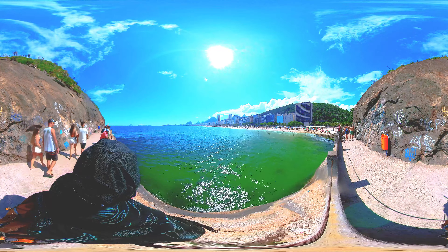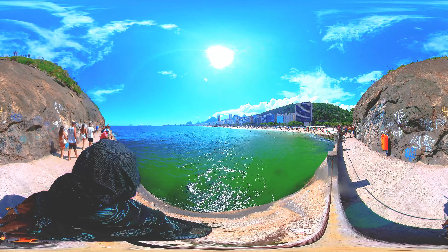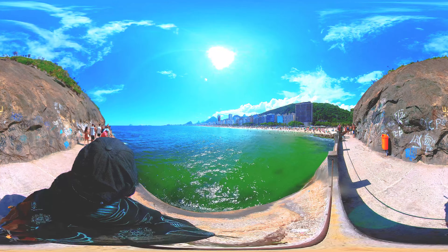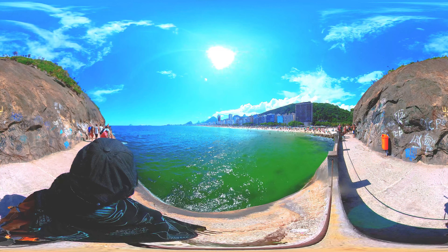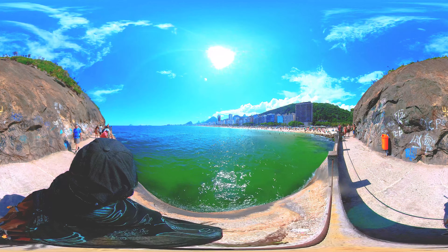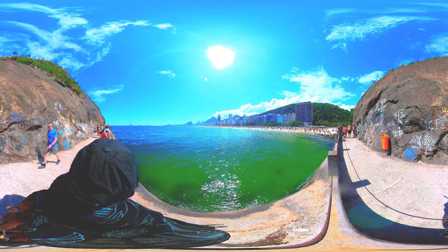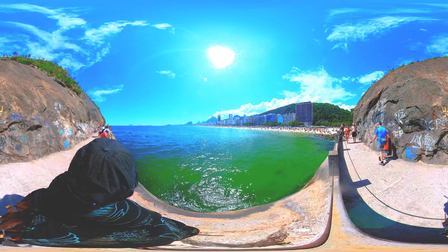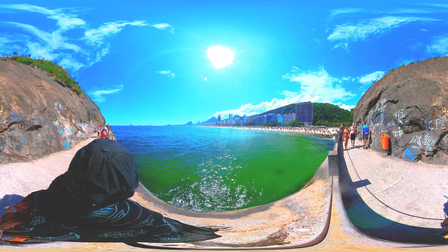The beach also offers a wide range of amenities, such as restaurants, bars, cafes, and hotels. One of the most iconic features of Copacabana Beach is the black and white mosaic sidewalk that runs along the entire length of the beach. The sidewalk is known as the Calçadão and is a popular spot for walking, jogging, and cycling.